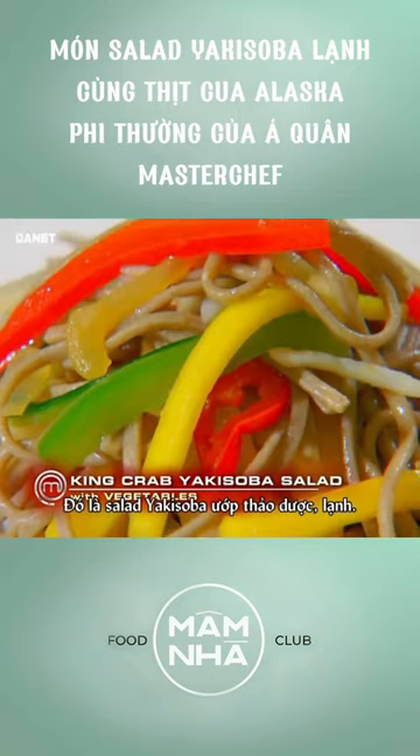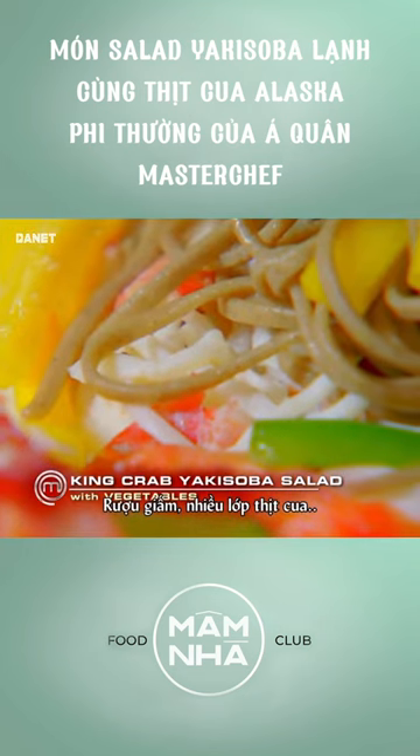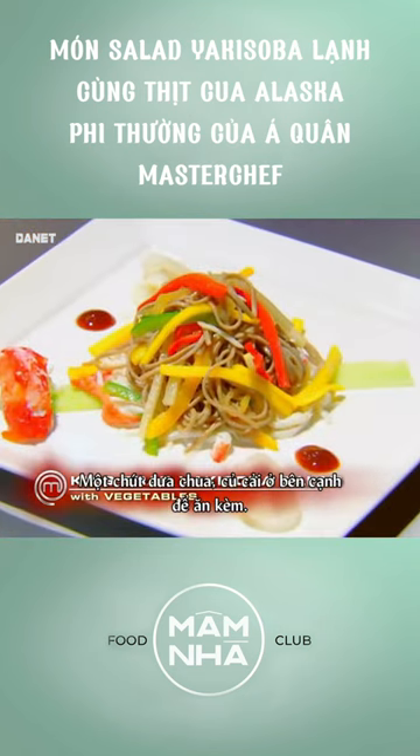It's an infused yakisoba salad, cold. It's got some ginger, soy sauce, some rice wine vinegar. It's got layers of crab in it and some pickled radishes alongside too.